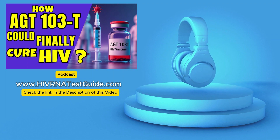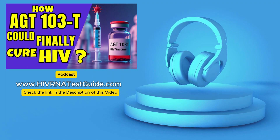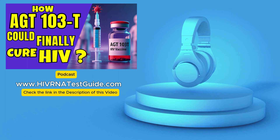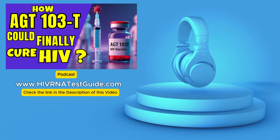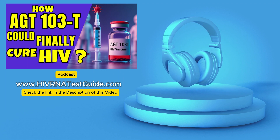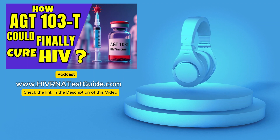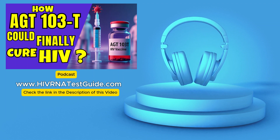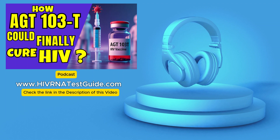So instead of just keeping it quiet with drugs all the time, AGT-103T is aiming for a state where your body can manage the virus on its own — handle it without needing the drugs. That's a real paradigm shift. How does this gene therapy actually do that? What's the process?